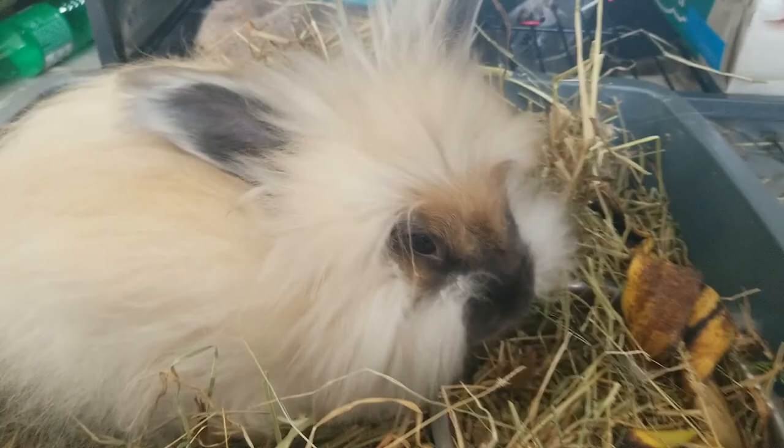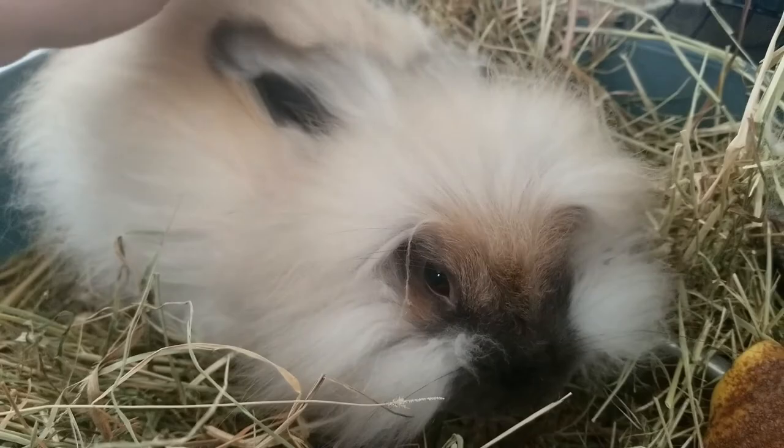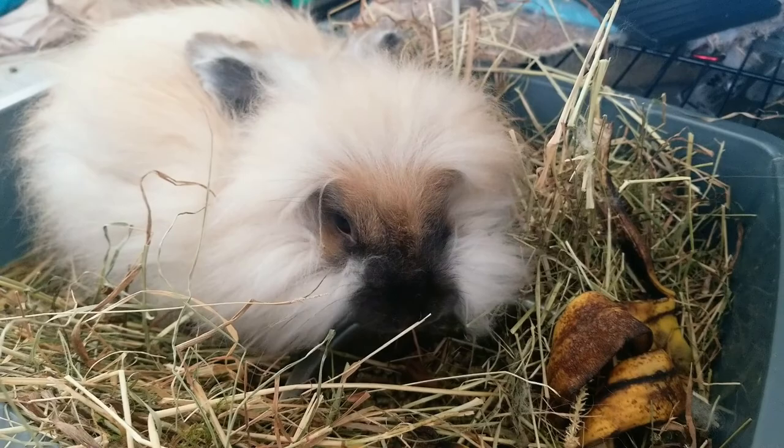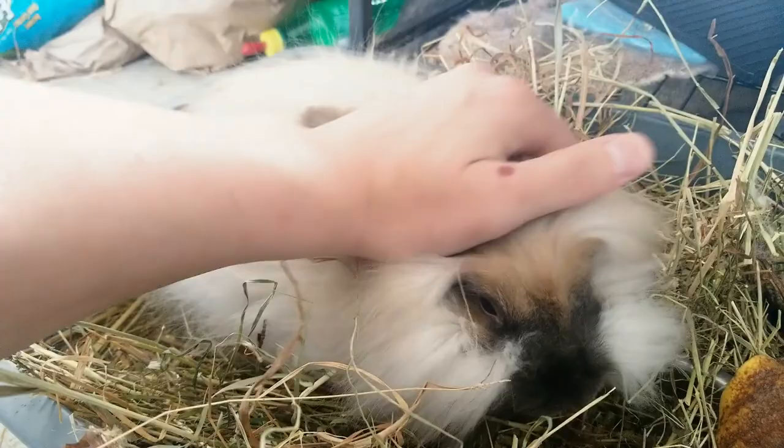Isn't this thing cute? Angora bunnies. Now there's been quite a few bunnies here, but I knew a lot of bunnies as a child and I never particularly liked bunnies. I found their personalities to be uninteresting, and they weren't particularly fun to touch or pet or anything. Angora bunnies are just a whole other world of softness. There's nothing quite like this thing.